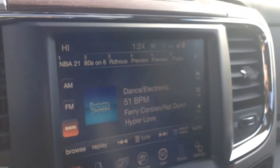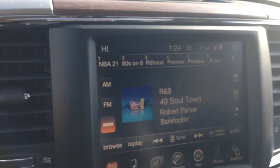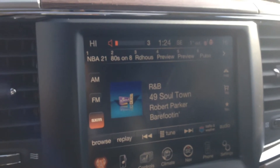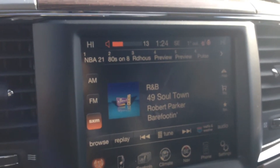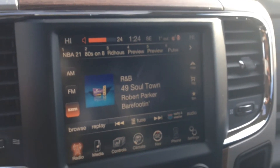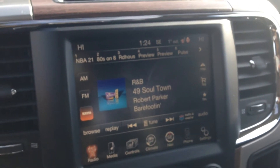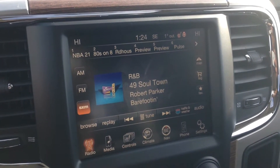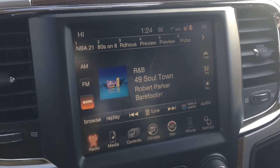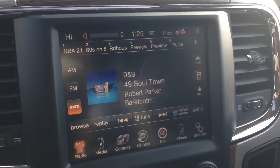On the back of the steering wheel, we have buttons to control our radio, and volume on the right side. And as you can hear, nice, crisp, clear sounding audio coming from the system.